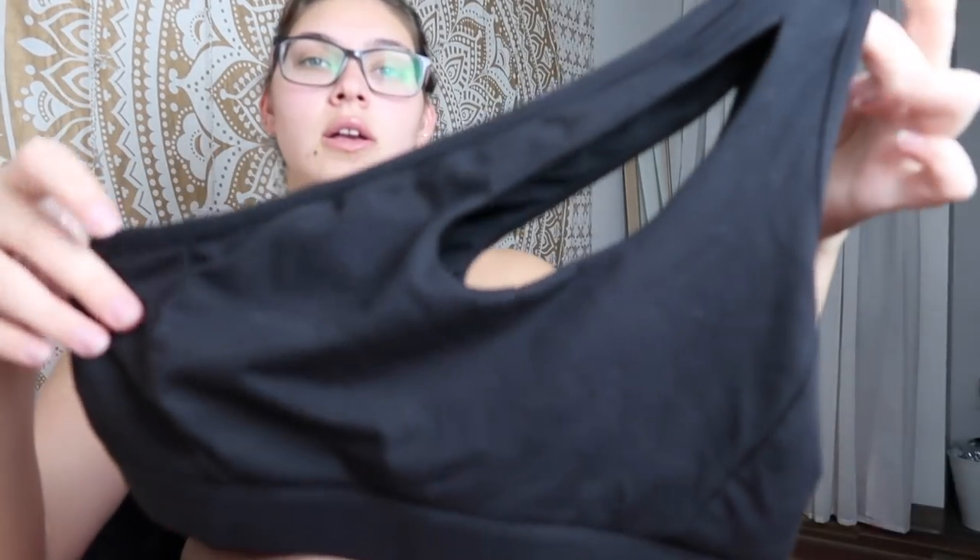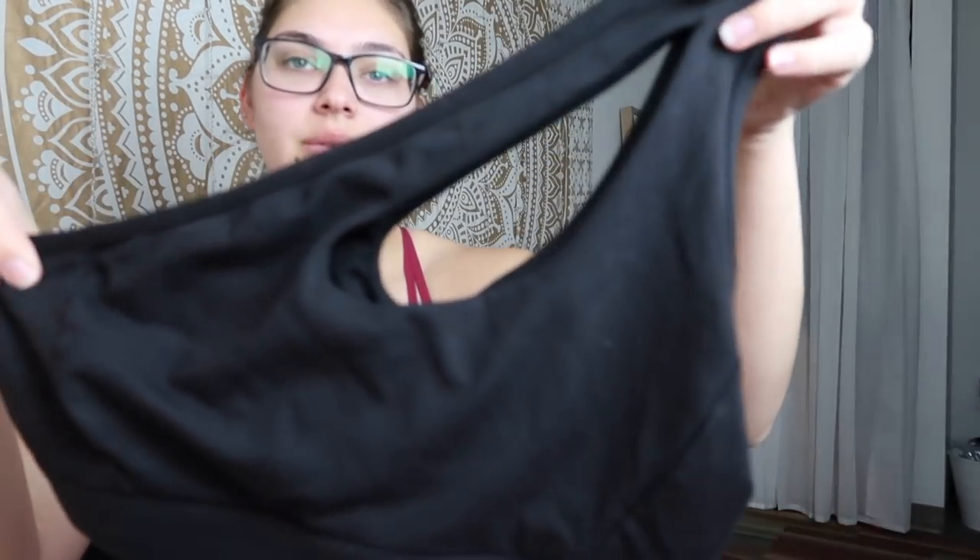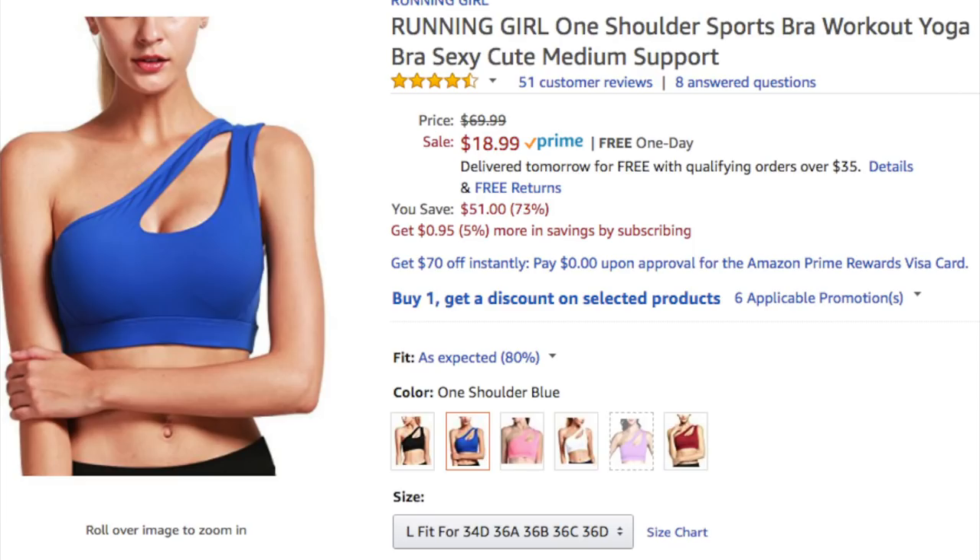Anyway, this one right here is the black one — I think it's by Running Girl, but don't quote me on that; I'll link all of them down below. This one is called the Running Girl one-shoulder sports bra workout yoga bra — sexy, cute, medium support. It says medium support, but I definitely think it's medium to low impact. You can do cardio in it, but I definitely should have gotten an XL because I feel like my boobs are falling out — I don't think it fits.